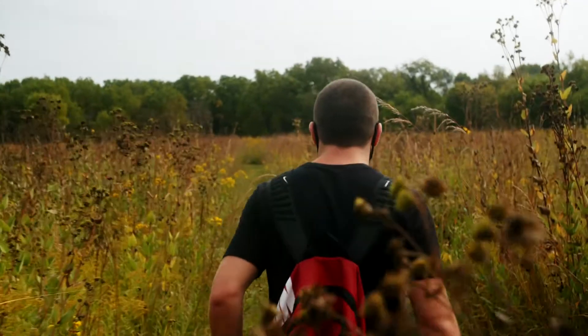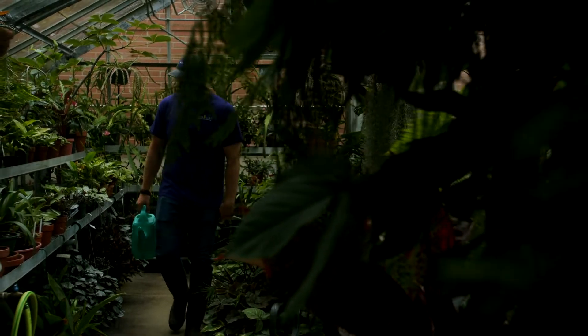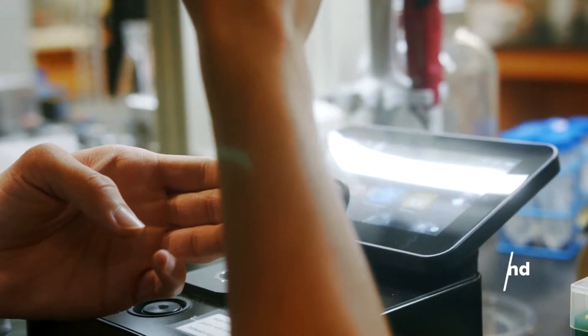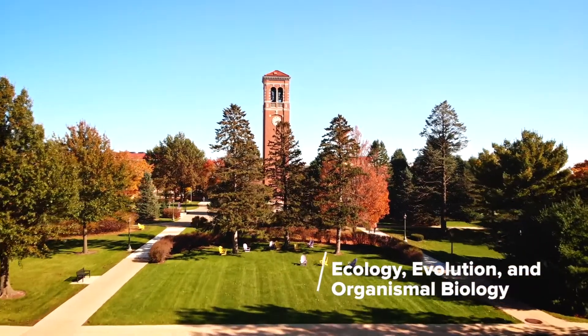Whether you're studying insects in the field, monitoring endangered species, or caring for the plants in the botanical center, there's never a shortage of excitement when you're an Ecology, Evolution, and Organismal Biology major at UNI.